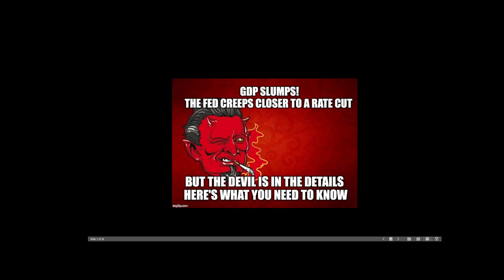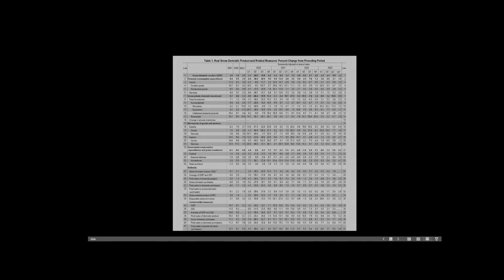GDP slumps, the Fed creeps closer to a rate cut, but as they say, the devil's in the details. We dove into those details, analyzing the data and tables to make sense of exactly what the Gross Domestic Product Report today said.